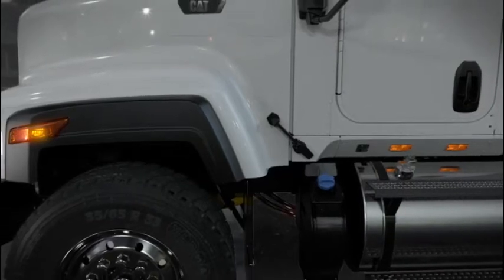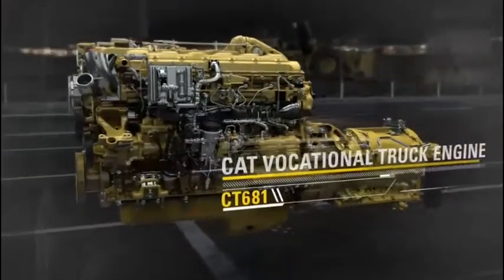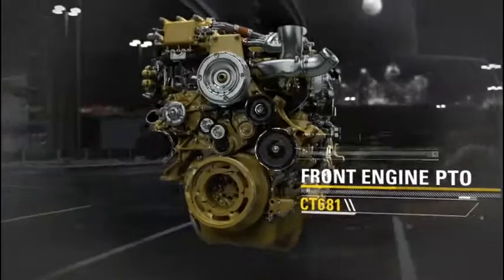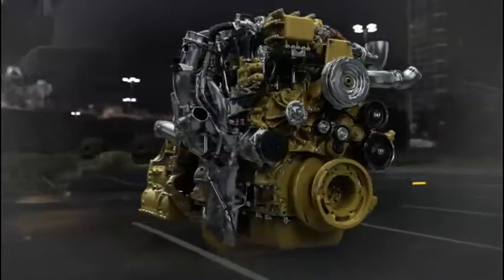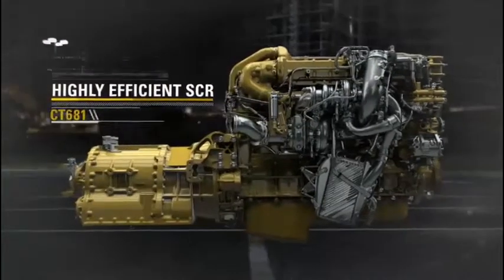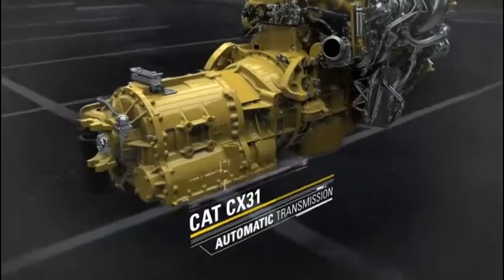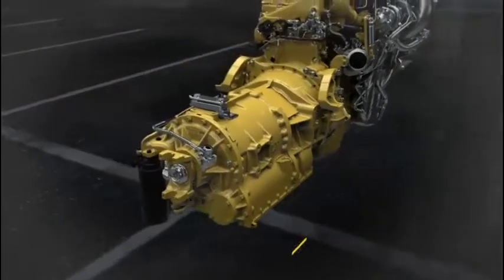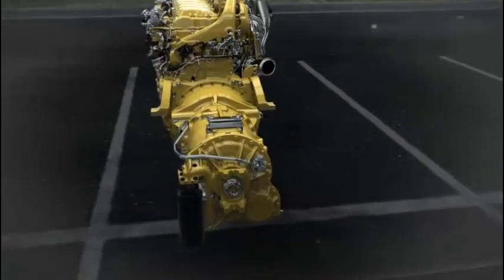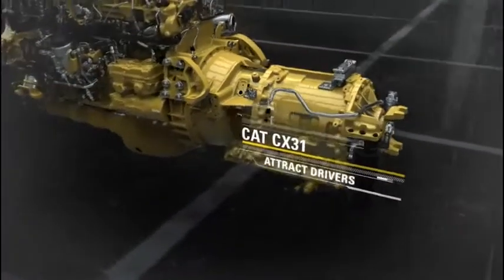Under the hood, the CT681 is powered by a CAT vocational truck engine with ratings specific to vocational applications. The front engine PTO drives maximum power to your attachments, and our highly efficient SCR solution meets the latest emission standards. The engine is performance-matched with the CAT CX31 automatic transmission — an easy-to-operate option that can help you boost productivity, improve fuel economy, and attract drivers.